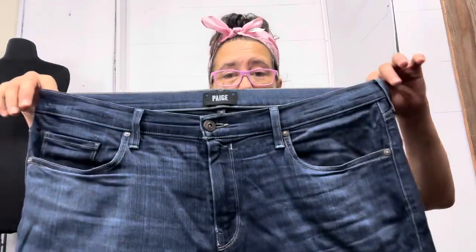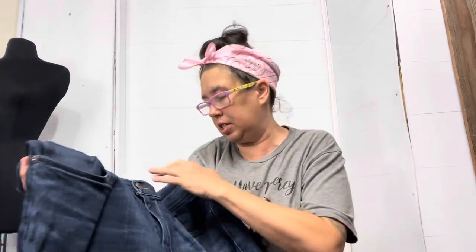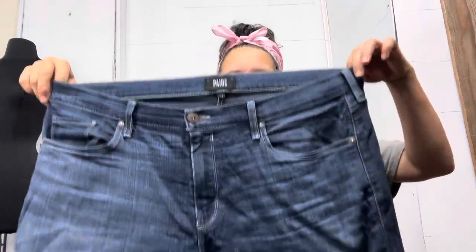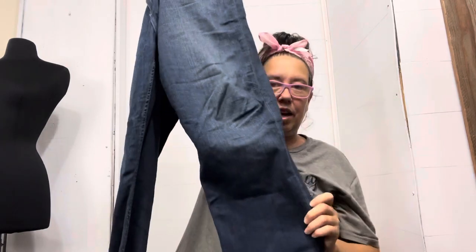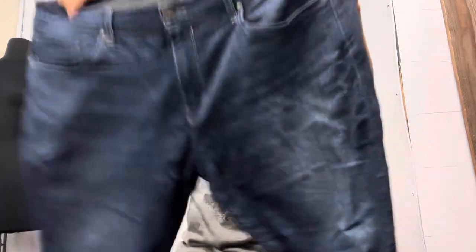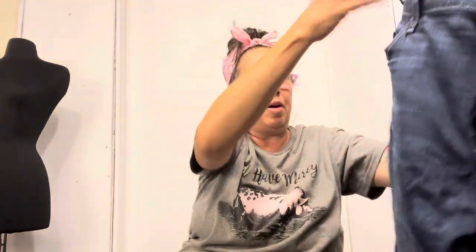I found two pairs of Paige jeans, but one was very dated and I don't have a lot of luck with those. I think these should sell moderately at a good price — it might take a little while but it's a good size. This is Paige, 38-inch waist, and it's the Federal style, so it is not a skinny jean — it's a straight leg, maybe a boot cut.